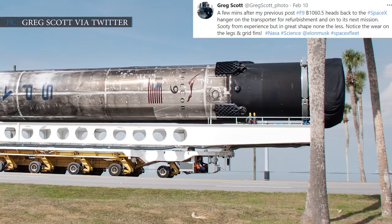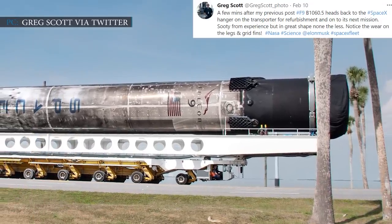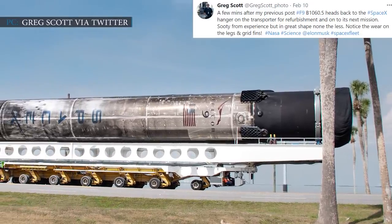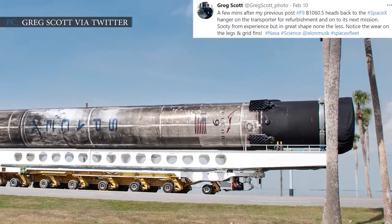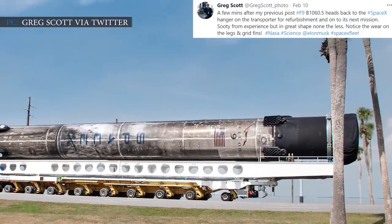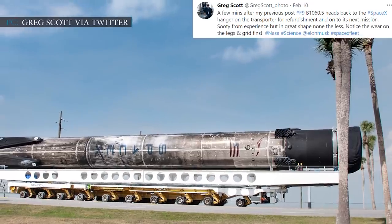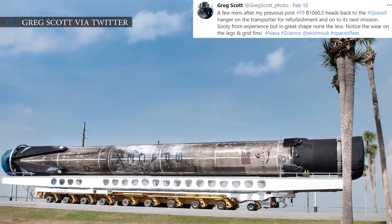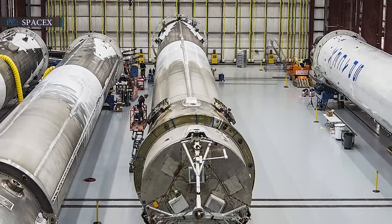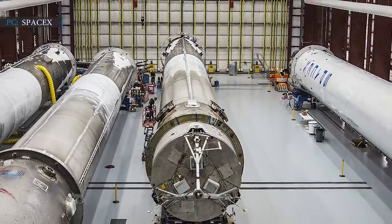Greg Scott tweeted on 10 February 2021: 'A few minutes after my previous post, F9 B1060.5 heads back to the SpaceX hangar on the transporter for refurbishment and onto its next mission. Sooty from experience, but in great shape nonetheless. Notice the wear on the legs and grid fins.' SpaceX is going through close inspections and repairs and they have nearly a score of days to perform another monthly reuse.